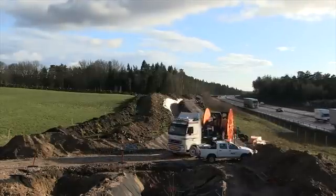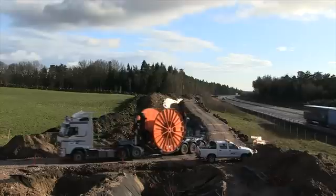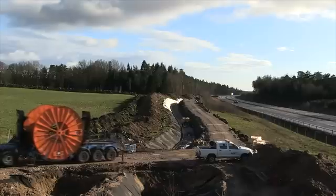Land availability, road building, excavation and cable installation were all handled simultaneously in order to keep to the time schedule.